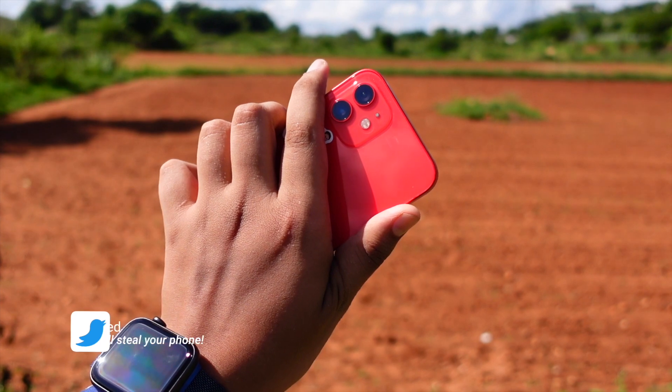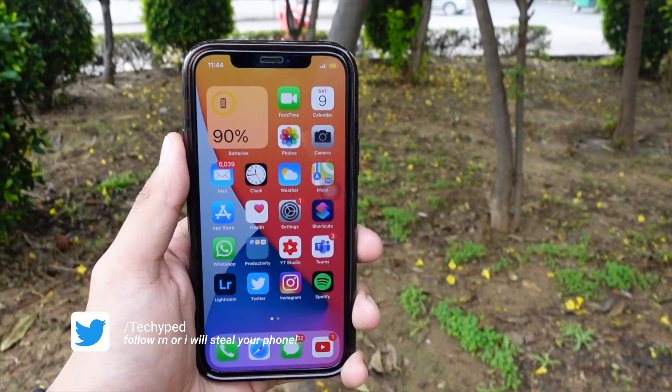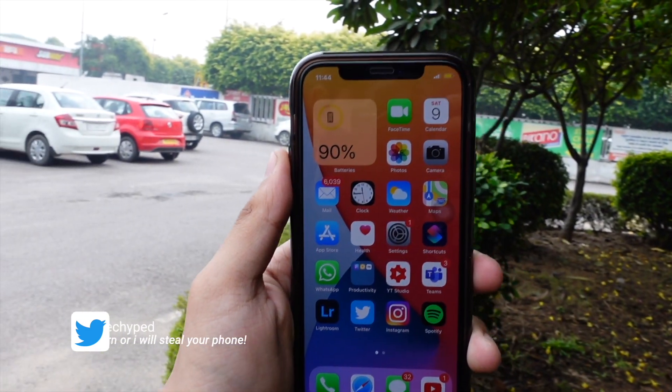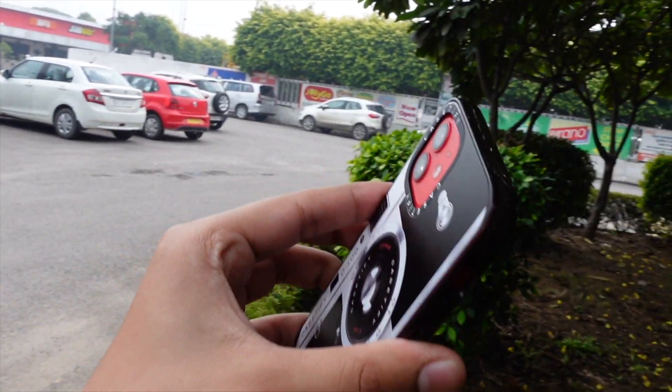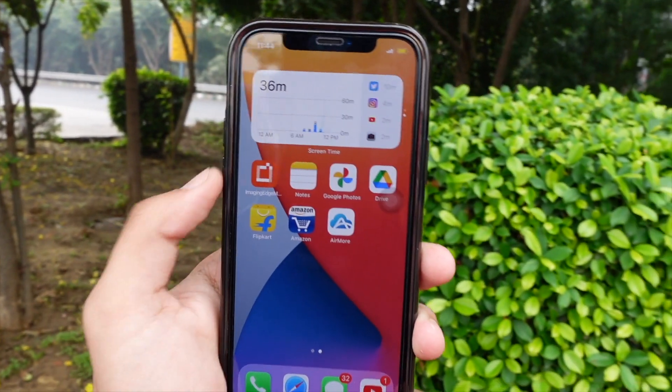Anyway, jokes aside, you can follow me on Twitter and talk to me there because I'm most active on that platform. Now, talking about the iPhone 12 in terms of battery life — it's been one year since I owned this device.